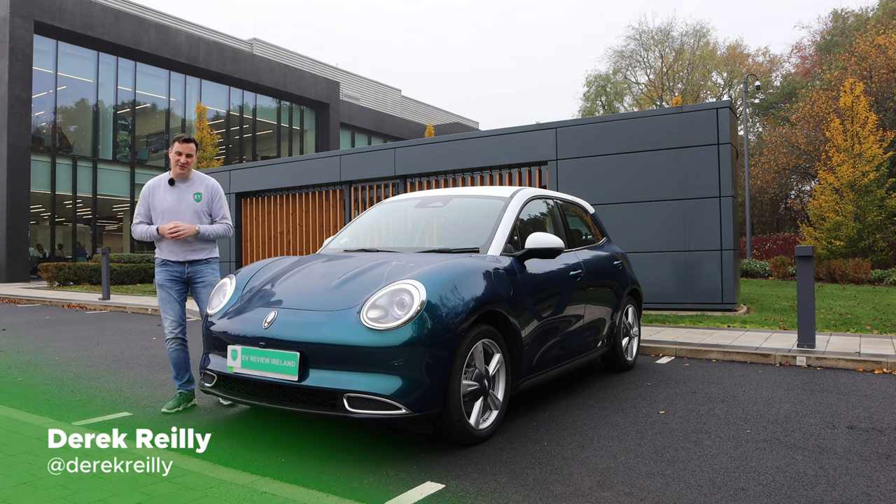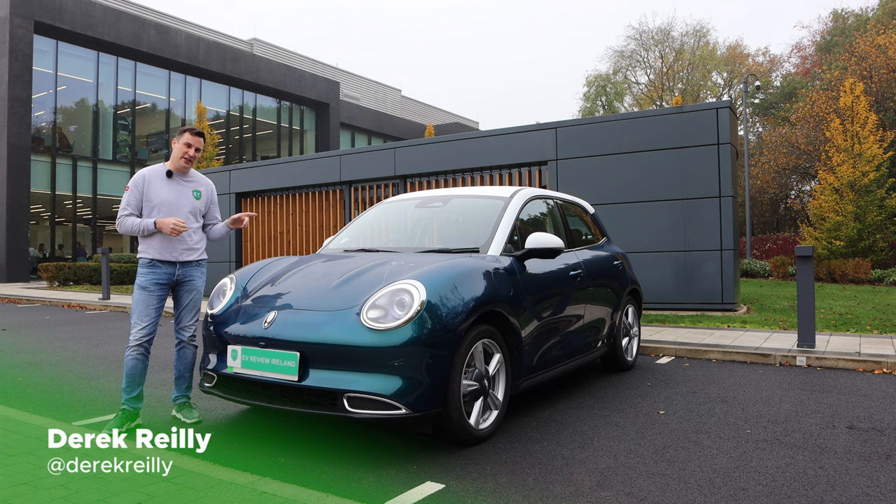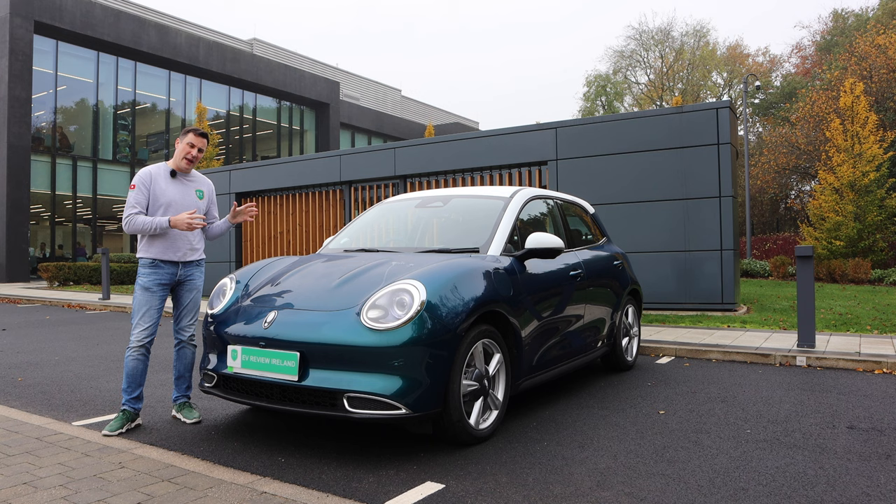Hello and welcome to EV Review Ireland. My name is Derek Riley. Today we're looking at the Aura Funky Cat here in a drizzly United Kingdom. We're going to talk about the United Kingdom spec but also the Irish and European spec, as there are slight differences. There will be chapters below. Let's get into it.